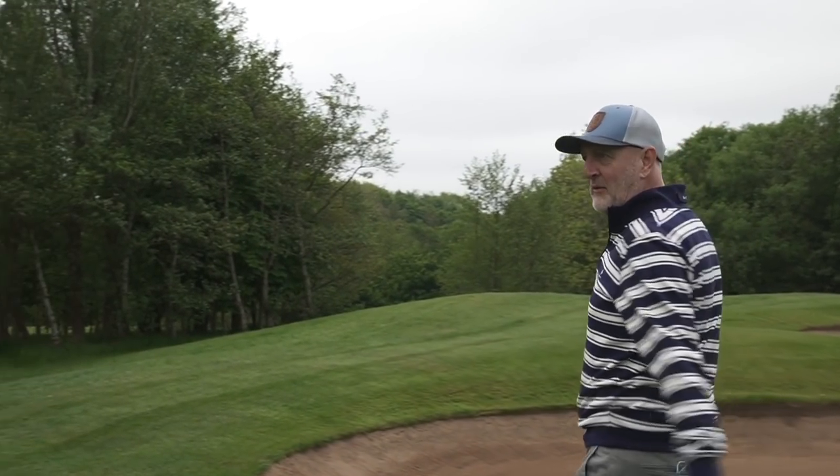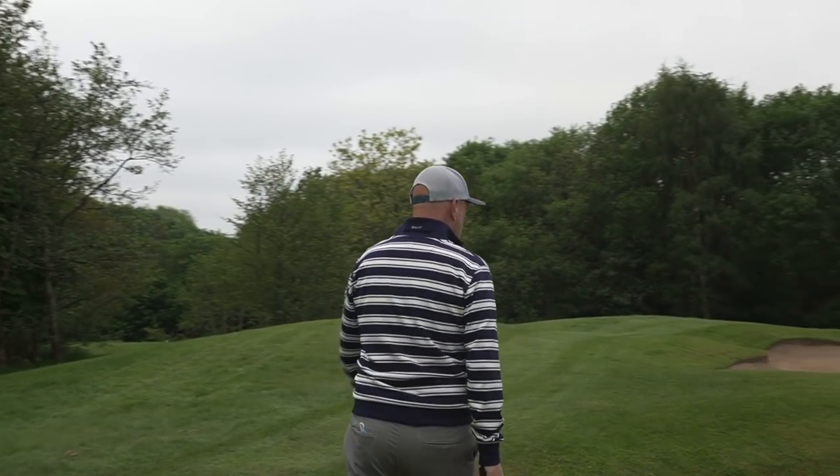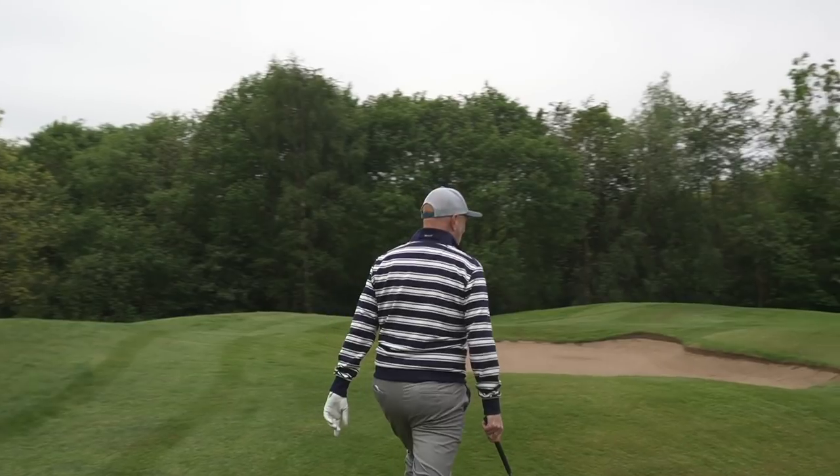We might have seen it bounce, but it bounced and finished into a bunker. In terms of yardage it wasn't too bad, but not the best lie in the bunker.